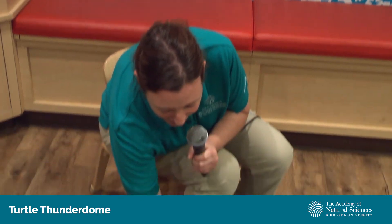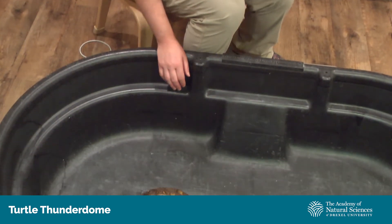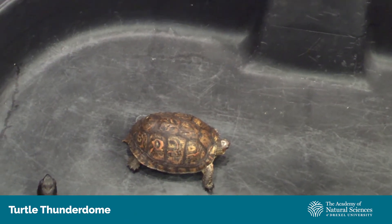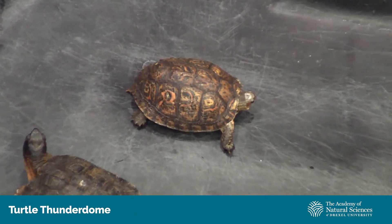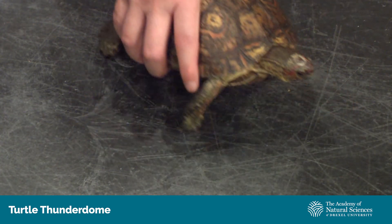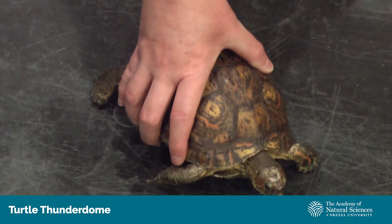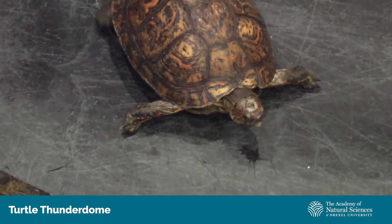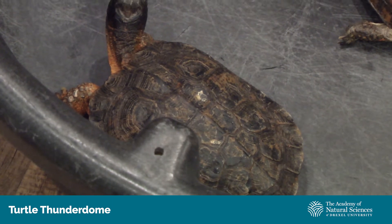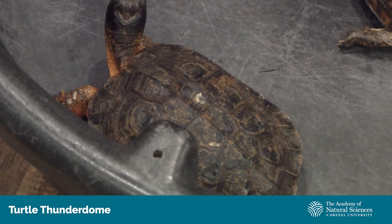I have two contenders with us today, including our wood turtles. Our wood turtle here is our Honduran wood turtle. The Honduran wood turtle is from South America, found throughout Nicaragua as well as Costa Rica. And then we have our other wood turtle here, Sycamore, who's found right here in Pennsylvania as well as up through Maine and Nova Scotia.